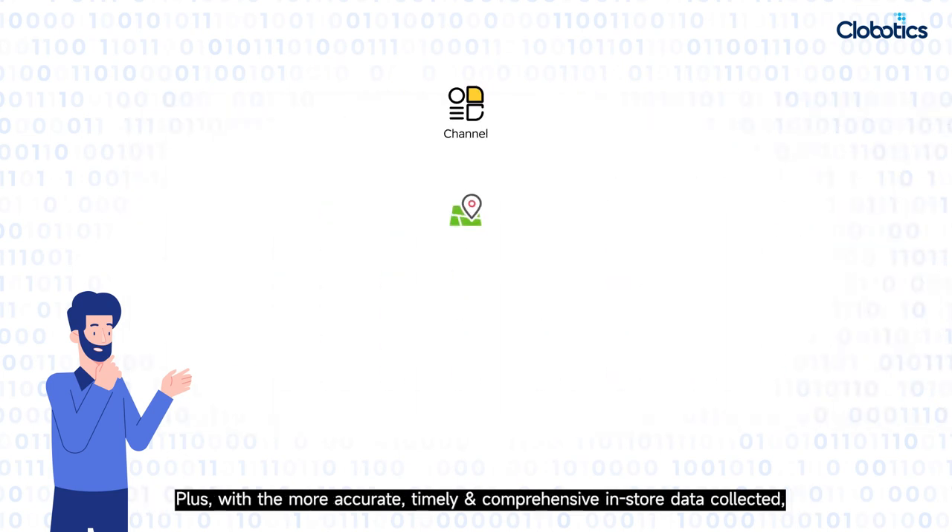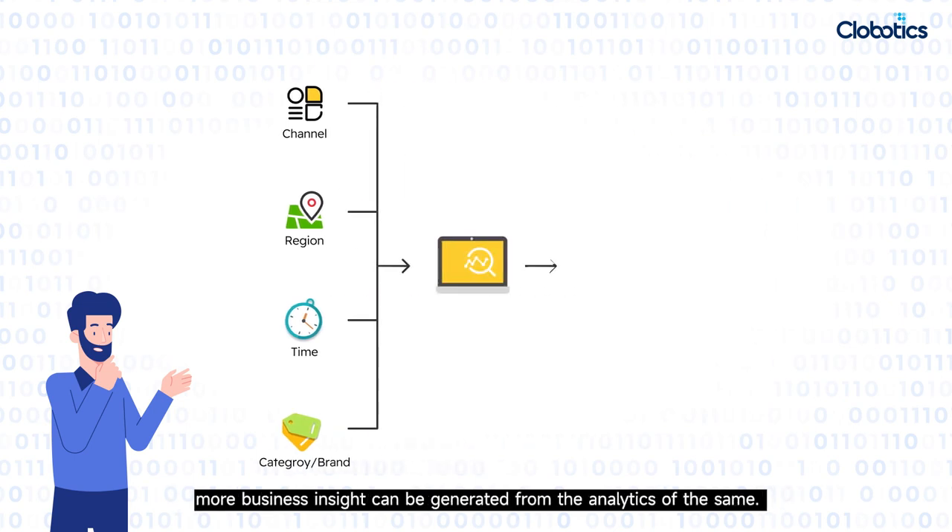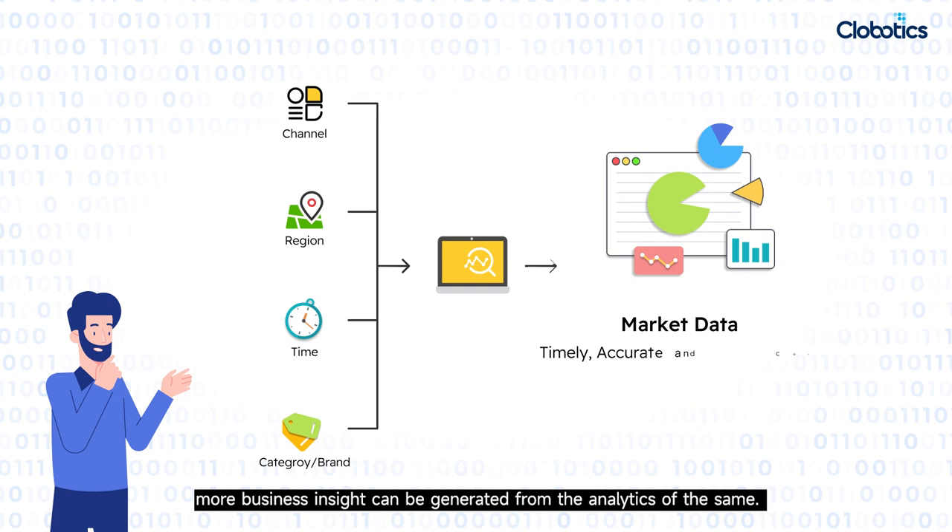Plus, with more accurate, timely, and comprehensive in-store data collected, more business insights can be generated from the analytics, which could support category and brand managers in understanding the market and making crucial business decisions one step ahead of the competitors.